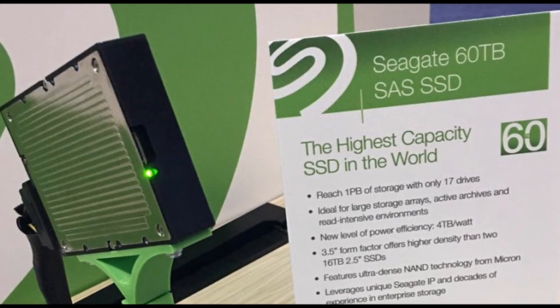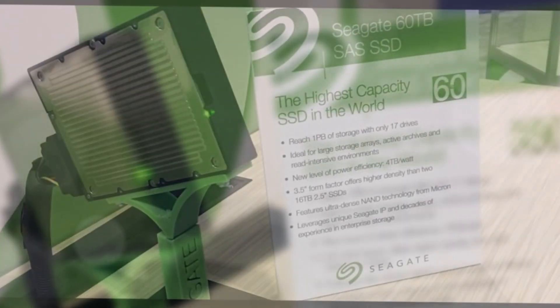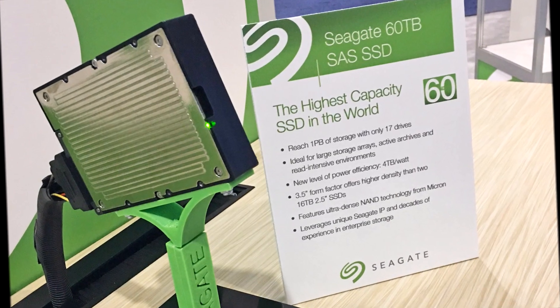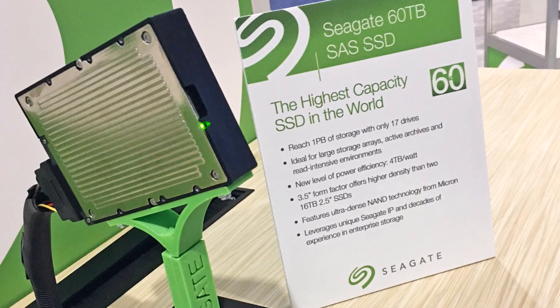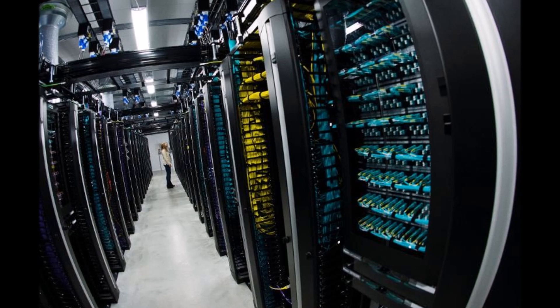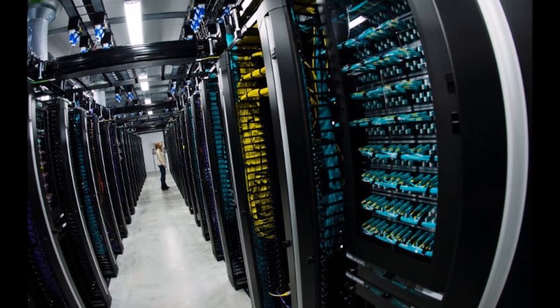Seagate thinks the 3.5-inch form factor will be useful for managing changing storage requirements in data centers, since it removes the need to support separate form factors for hot and cold data. The company says it could also scale up capacity to 100 TB in the same form factor.